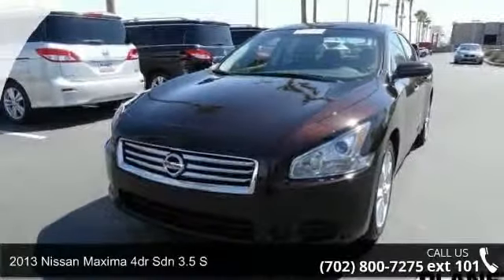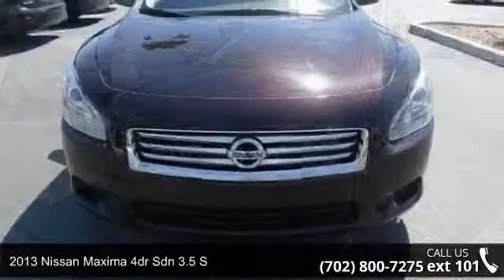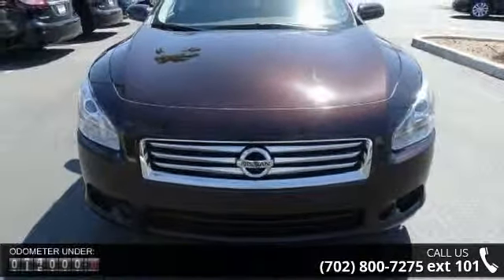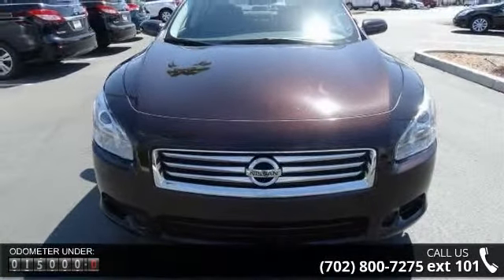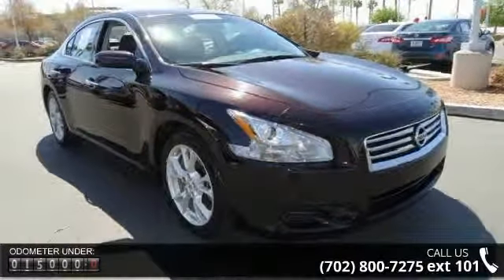Step into the 2013 Nissan Maxima. If you are looking for an automobile with great features, look no further. This vehicle comes with a reliable 6-cylinder engine, connected to a smooth shifting automatic transmission.